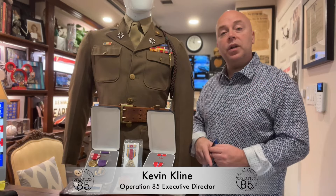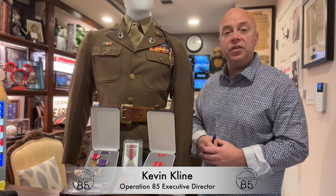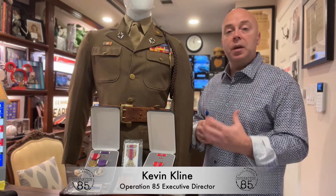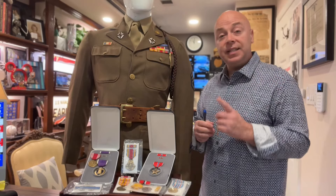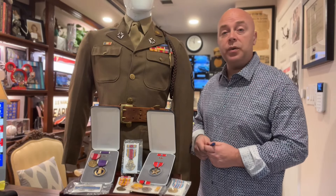Hey everybody, Kevin Kline from Operation 85. Today we're going to be answering one of the most common questions either emailed or sent to us: how do I get my family member's military awards, ribbons, and military records? It's actually a lot easier than you think, so stick around and we're going to tell you how to do it.